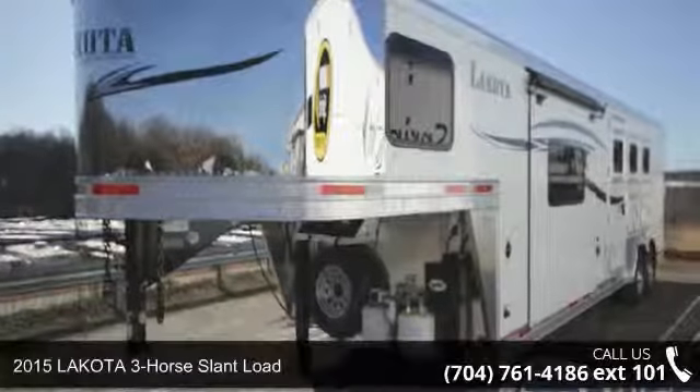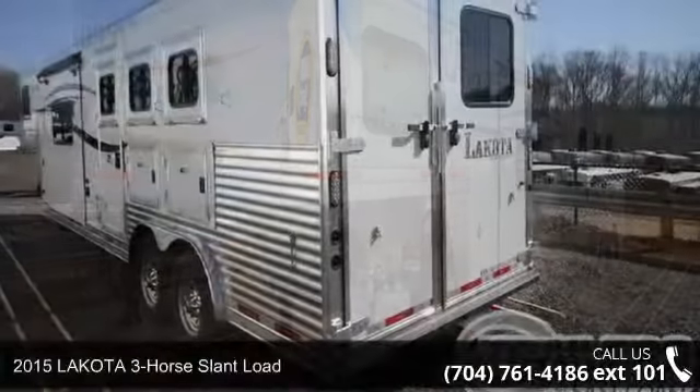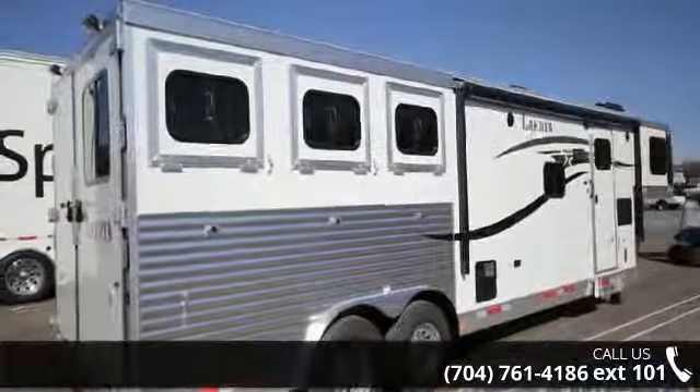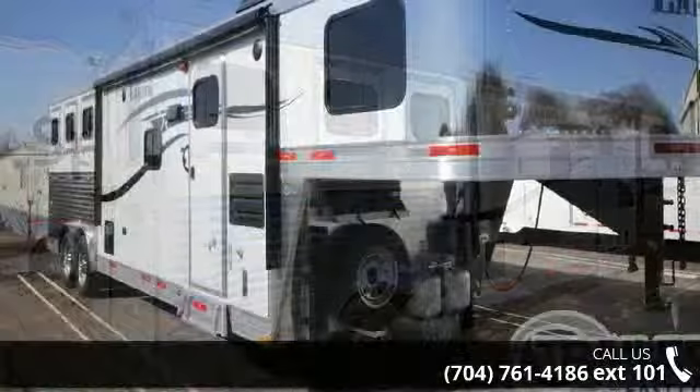Up for sale is a 2015 Lakota 3-horse slant load. If you are looking for a quality trailer, consider this one. This unit is priced just right and comes equipped with many desirable features. Follow the link in the description below to learn more about this trailer's features.